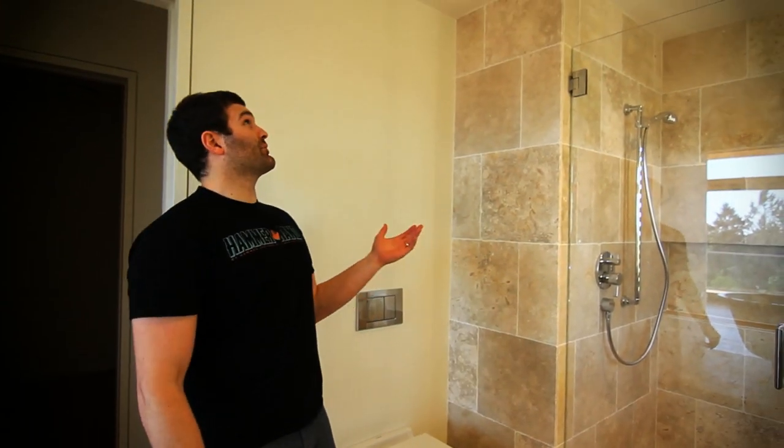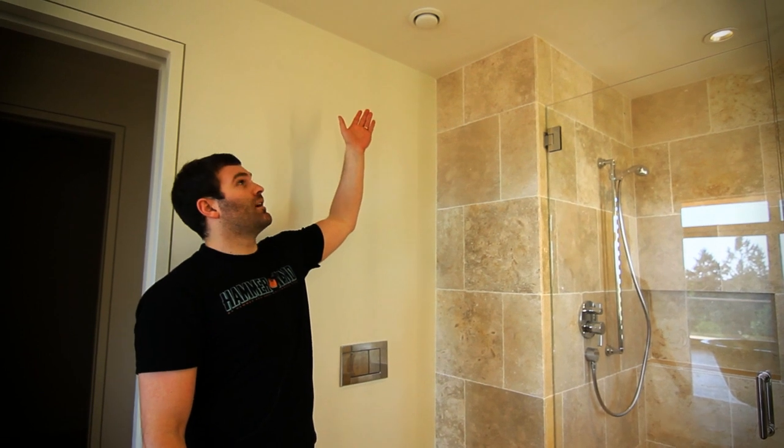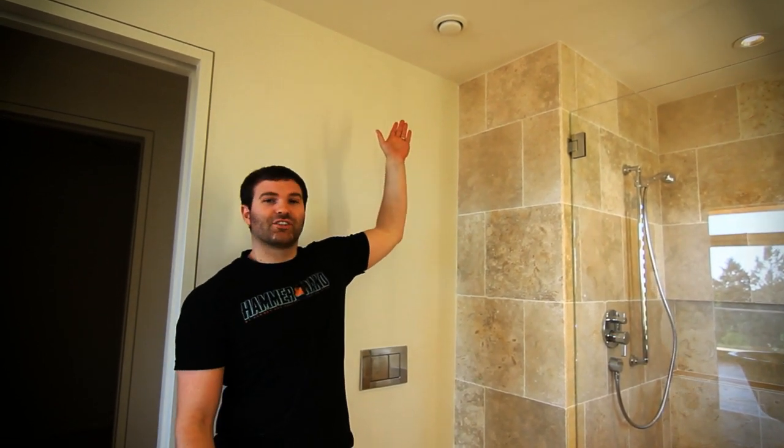That air gets pulled into the exhaust areas — we're back here in the master bathroom, and here's one of the exhaust ports that's connected to the HRV system.